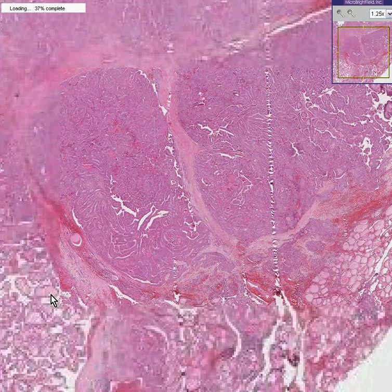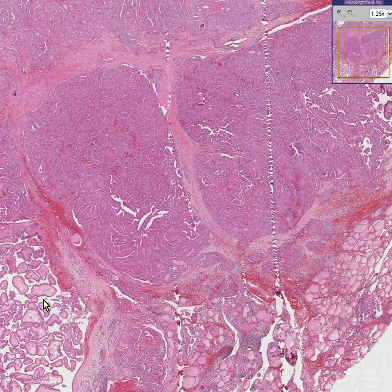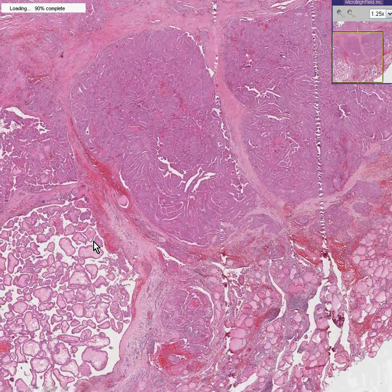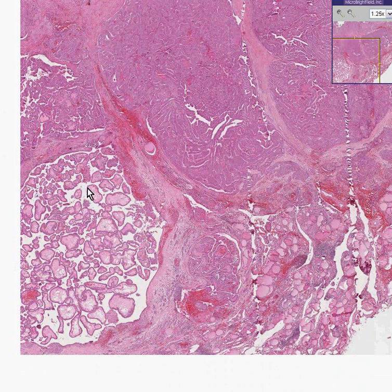Perhaps there is, and perhaps some brilliant thyroid pathologists are brave enough to call it, but the fact is I don't know anybody personally who would have the guts to see even nice, well-differentiated papillary structures and call it a papillary adenoma.